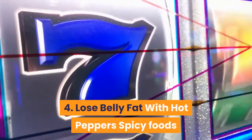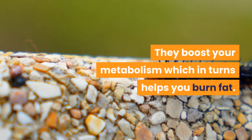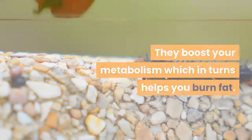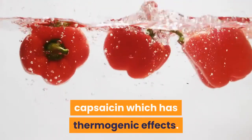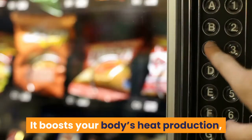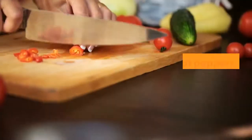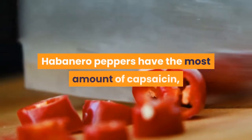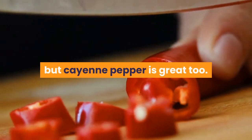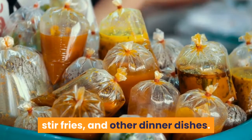4. Lose Belly Fat with Hot Peppers. Spicy foods are great for fat loss, especially hot peppers. They boost your metabolism, which in turn helps you burn fat. Hot peppers contain a substance called capsaicin, which has thermogenic effects — it boosts your body's heat production, meaning it uses more energy and burns more calories. You can eat hot peppers raw, cooked, or dried. Habanero peppers have the most capsaicin, but cayenne pepper is great too. You can add these peppers to your soups, stir fries, and other dinner dishes.